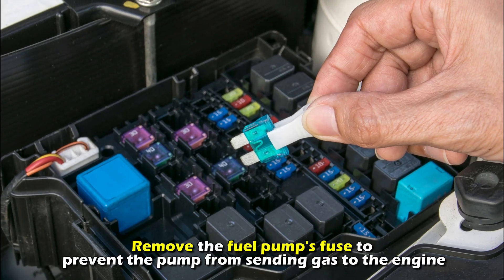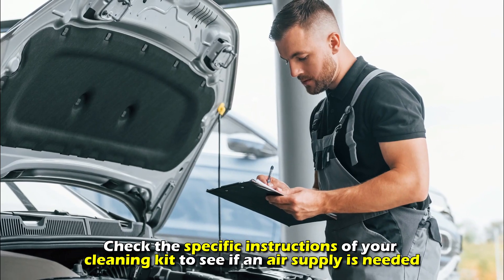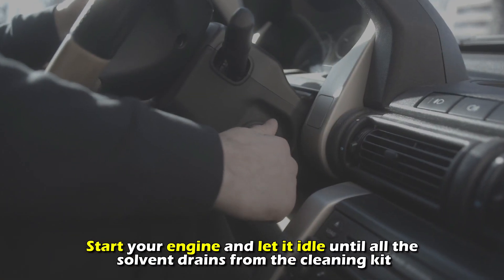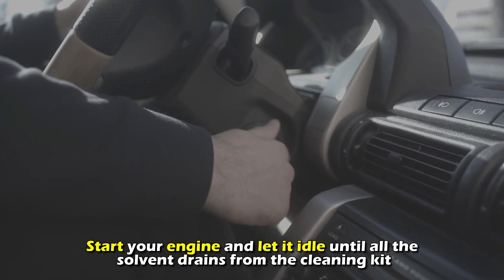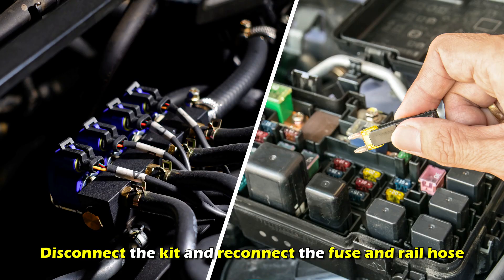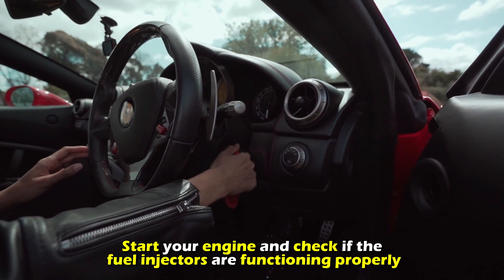Remove the fuel pump's fuse to prevent the pump from sending gas to the engine. Check the specific instructions of your cleaning kit to see if an air supply is needed. Start your engine and let it idle until all the solvent drains from the cleaning kit. Disconnect the kit, reconnect the fuse and rail hose, start your engine, and check if the fuel injectors are functioning properly.